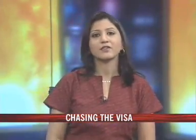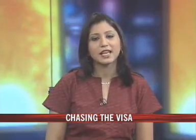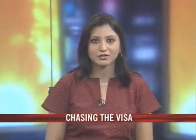It's finally summer and many of us are looking to go abroad on holidays, but sometimes it feels like it's just not worth it because getting a visa to many of those countries is a headache. Banu Haralu reports.